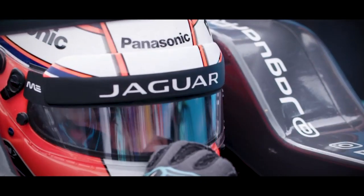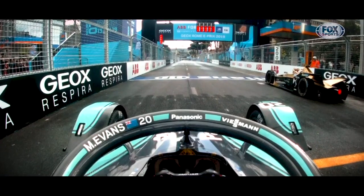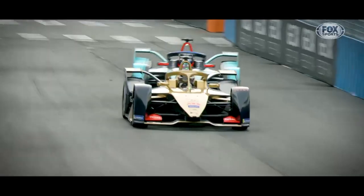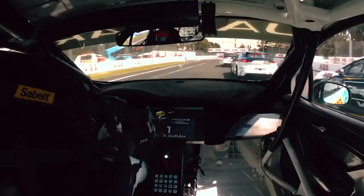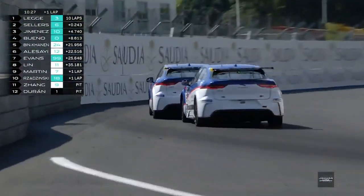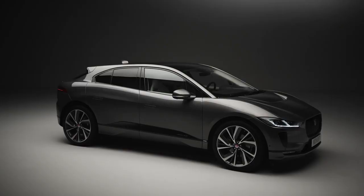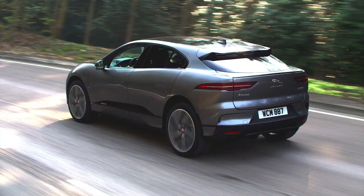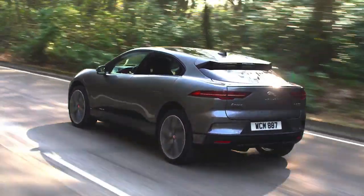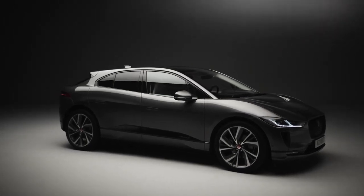Jaguar have used Formula E as a testbed for the technology used in Jaguar's first all-electric car. By sharing experiences and knowledge gained from racing, huge step forwards can be made in road cars. Jaguar have also made history by launching the world's first international electric racing series, the I-PACE e-Trophy, which features a modified version of the production-based road car. With its coupe-like silhouette, spacious interior and engaging driving dynamics, this SUV puts Jaguar at the forefront of the electric vehicle revolution.